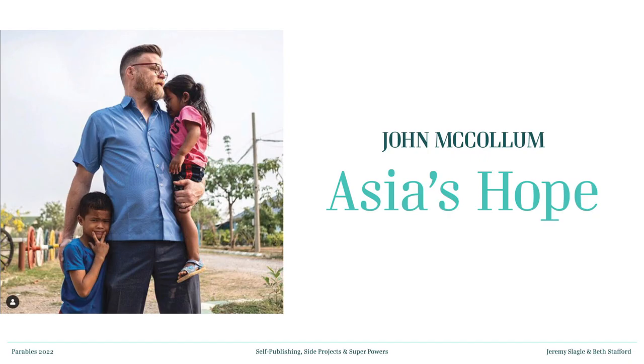This is the other person we wanted to share with you this evening — this is John McCollum, and he runs a local organization called Asia's Hope. John is a native of central Ohio.